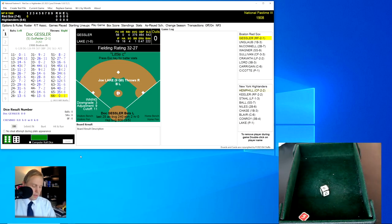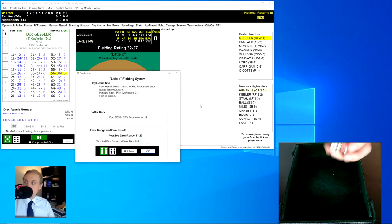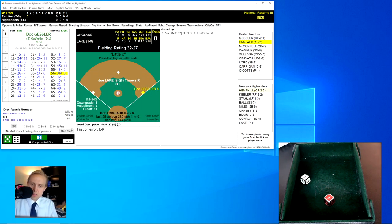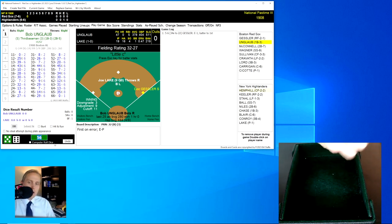Doc Gessler will lead this one off, and he rolls a 56 for a 34. The little E roll comes up and ends up being an 11, which means there will be an error on this play. 22 is the number, meaning it's an error on the pitcher, Joe Lake. That'll put Gessler over on first base.